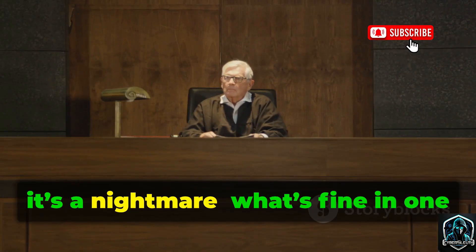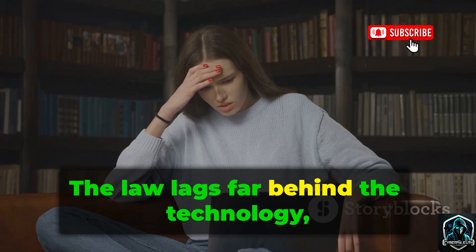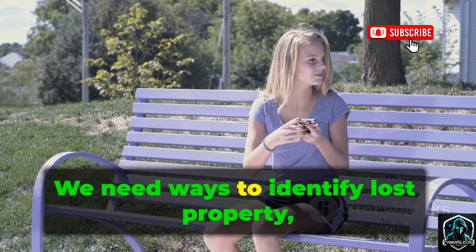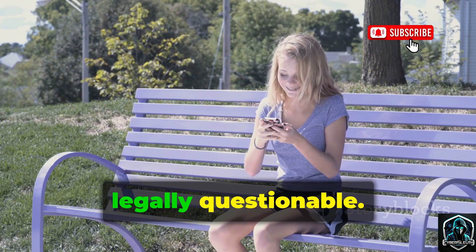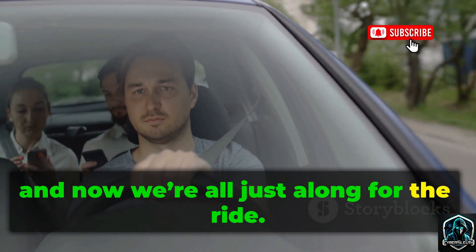Legally, it's a nightmare. What's fine in one country could be a crime in another. The law lags far behind the technology, leaving users exposed. We need ways to identify lost property, but the current methods are ethically and legally questionable. Technology has outpaced regulation, and now we're all just along for the ride.